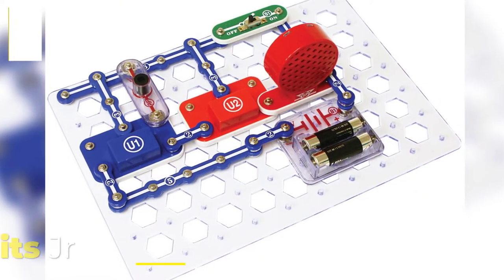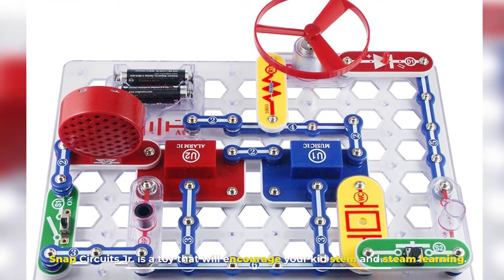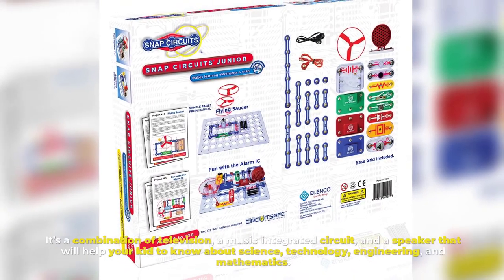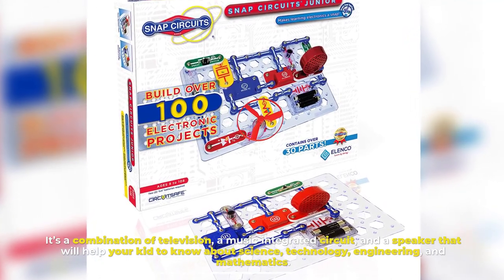Number nine: Snap Circuits Junior. Snap Circuits Junior is a toy that will encourage your kid's STEM and STEAM learning. It's a combination of television, a music integrated circuit, and a speaker that will help your kid learn about science, technology, engineering, and mathematics.